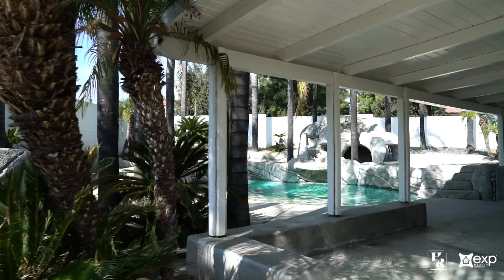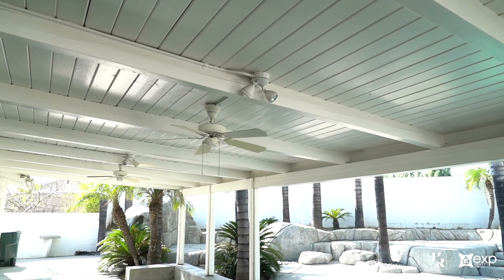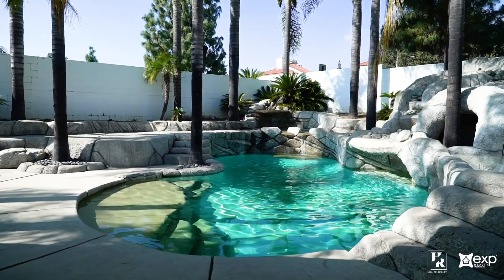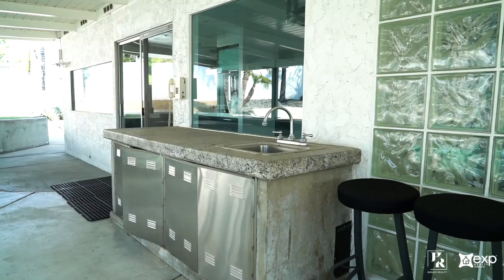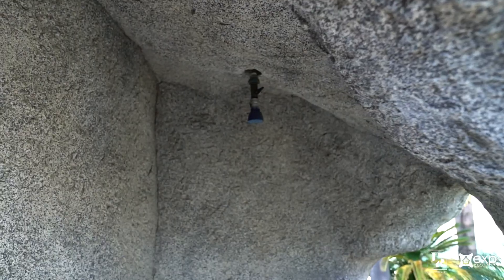Make the most out of your fully landscaped outdoor oasis by entertaining your family and friends underneath your covered patio and in your newly plastered multi-level pool and two spas. To top it off, this large backyard has numerous palm trees, a built-in trampoline, an outdoor kitchen, a swim-up bar, as well as an outdoor shower and toilet.